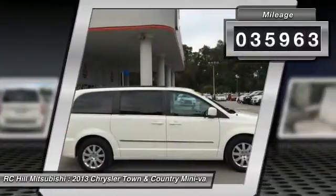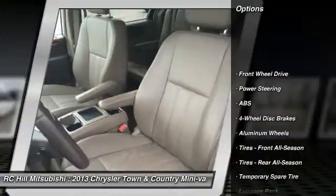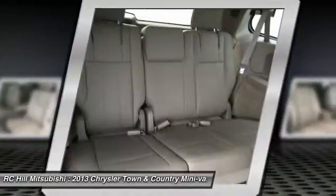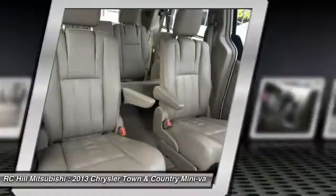Here are some of this vehicle's great options: Traction Control, Anti-Lock Braking System, Keyless Entry, Steering Wheel Audio Controls, Stability Control, Power Lift Gate, Backup Camera, Leather Wrap Steering Wheel, Bluetooth, Driver Airbag.